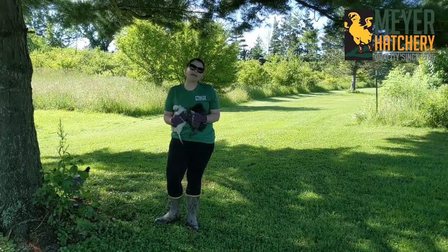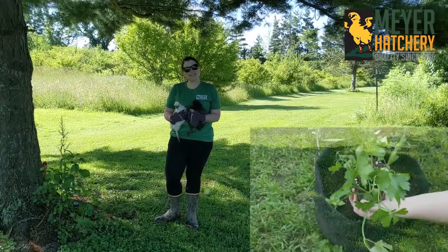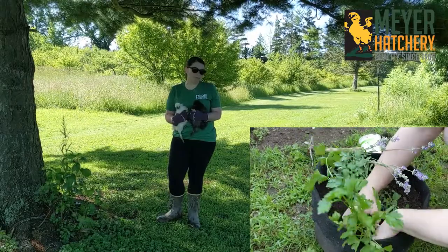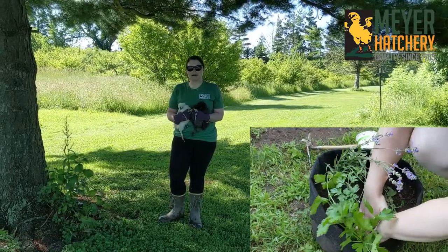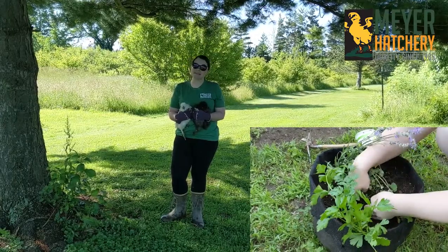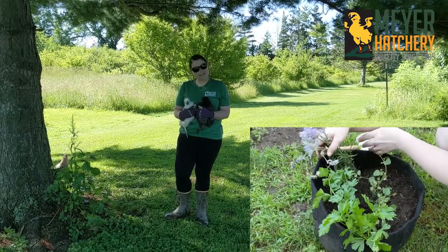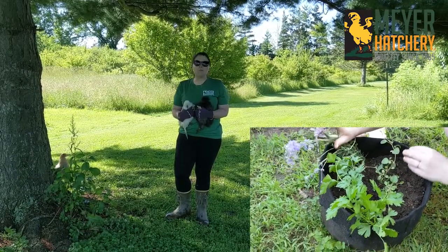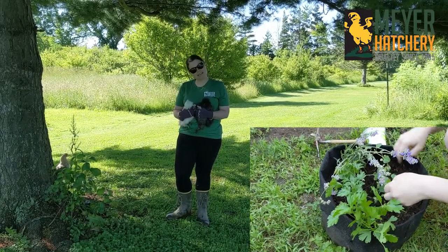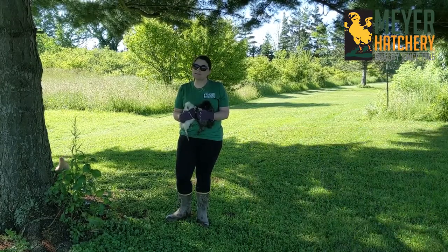In my garden I planted four herbs that I found are really helpful for our chicken friends. I planted lavender, which is really good — it's calming and very aromatic, and it helps to keep bugs away. I also planted basil, which is a great antibacterial herb that our friends love eating. I planted parsley, which is high in vitamins beneficial to our chickens, and I also planted oregano, which is another really good antibacterial herb.